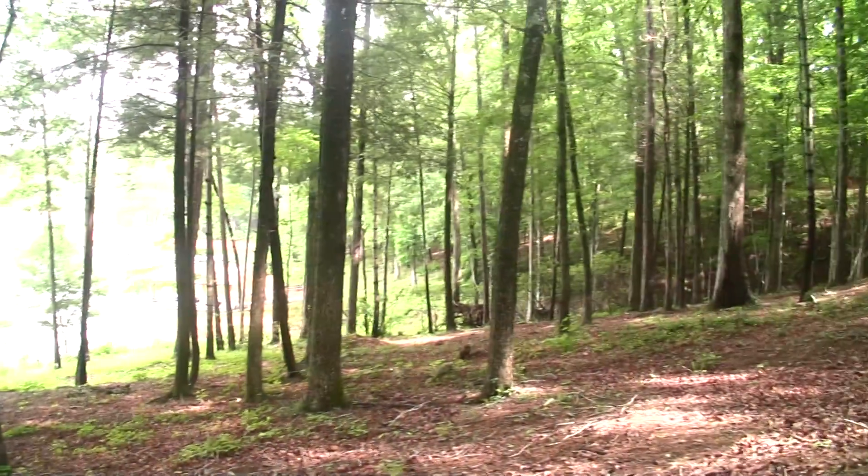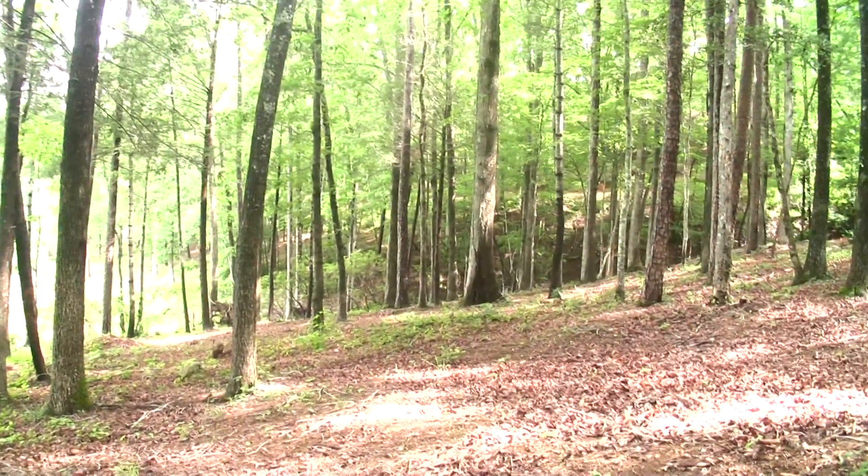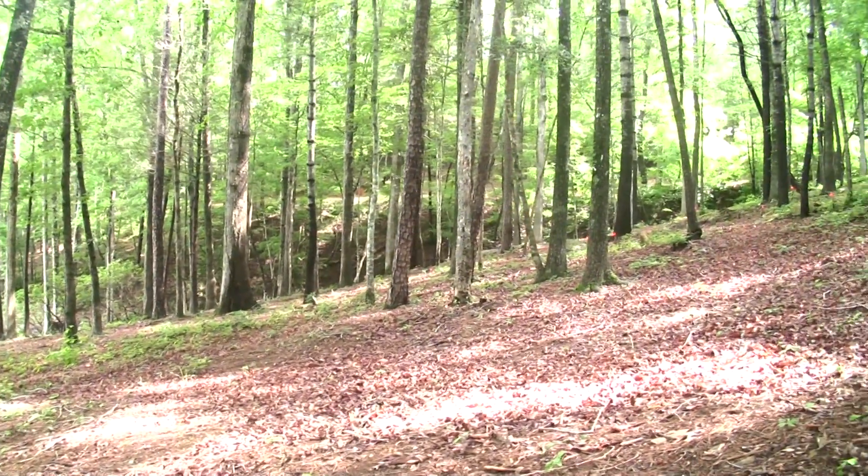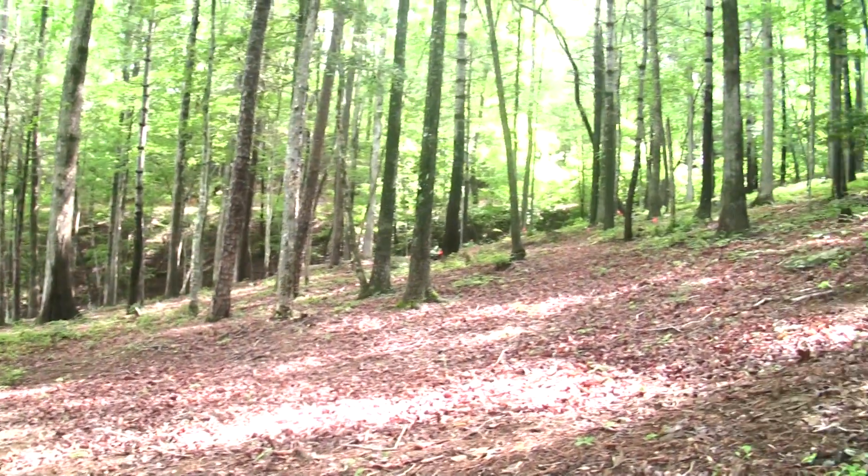Let's go ahead and get a panoramic shot of our property so we get a good feel of the lay of the land. You can kind of tell the slope that we're on. We're looking at your neighbor to the left, which is lot number F2.